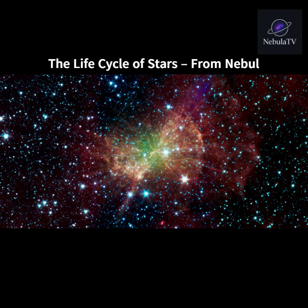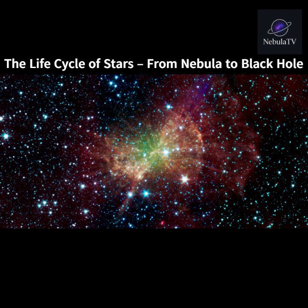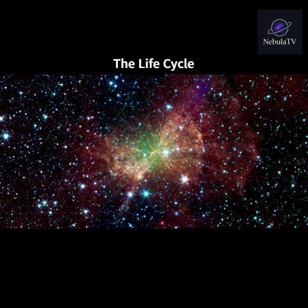The Life Cycle of Stars: From Nebula to Black Hole. Stars are the building blocks of our universe, and like all things, they are born, live, and eventually die. But unlike us, their lifetimes span millions or even billions of years. Today, we're exploring the fascinating life cycle of a star, from a glowing cloud of gas to a brilliant supernova, and sometimes, a mysterious black hole.